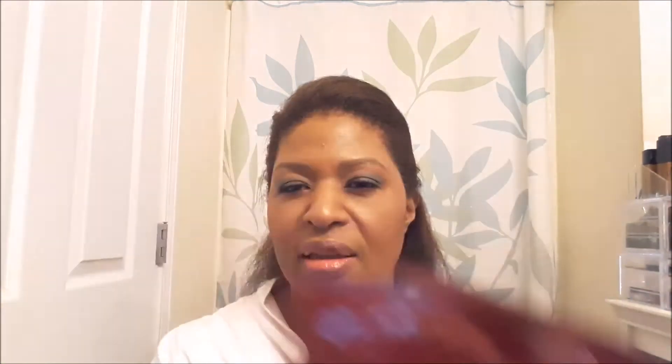What else — these are Wander Beauty Baggage Claim Gold Eye Masks. I think I got a couple of these in a Lure box before. So that's great — now I have enough to share. My daughter and I can have gold eye patches on on mask night, that'll be fun.